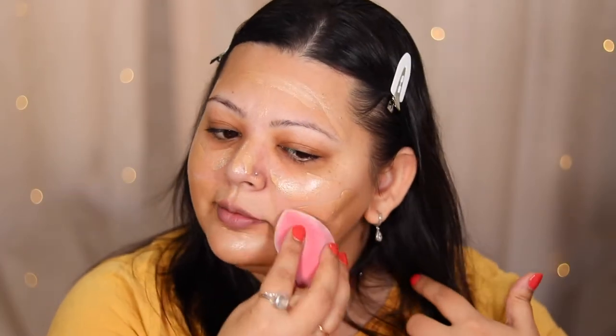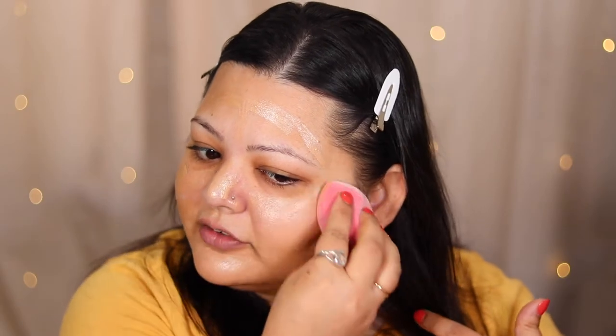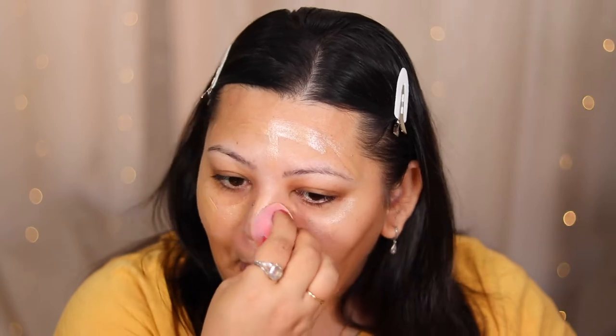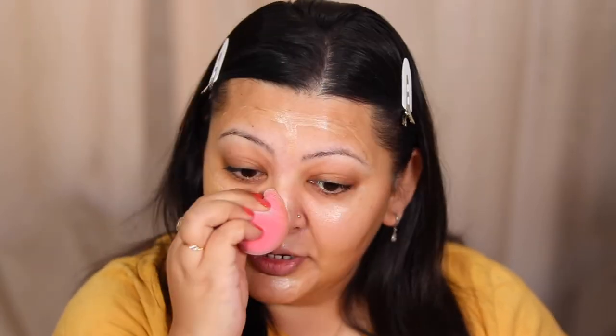My absolute favorite sponge for the year, hands down, has been the Juno & Co sponge. This is a microfiber sponge with a lot of pores — it feels like it doesn't take away from the coverage of the foundation. It feels like you're applying foundation with a brush but you get that sponge application. I absolutely love this and cannot recommend it enough. I got mine from Mecca, and it's really affordable too. If you can get your hands on it, give it a go.